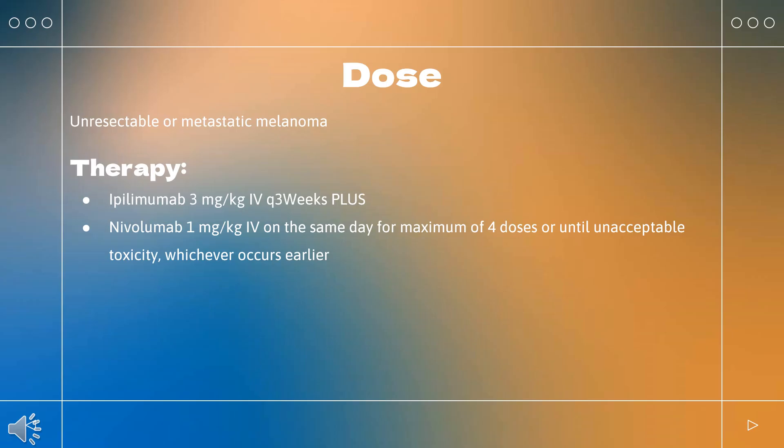How to use ipilimumab? Unresectable or metastatic melanoma: Indicated for treatment of unresectable or metastatic melanoma in adults and children aged greater than or equal to 12 years. Dose: 3 mg/kg every 3 weeks for a maximum of 4 doses.